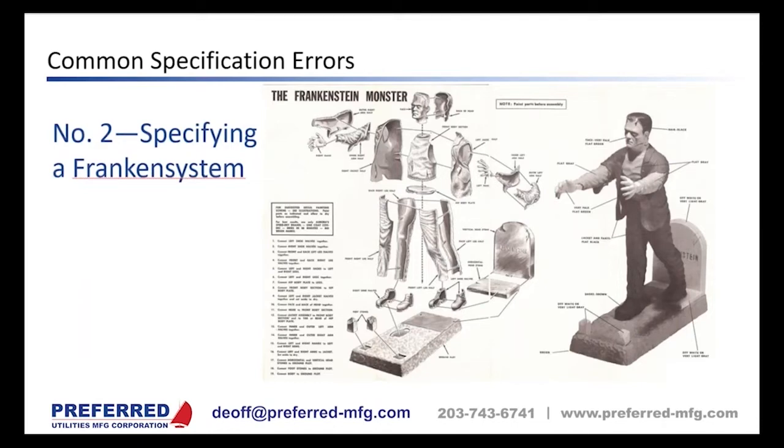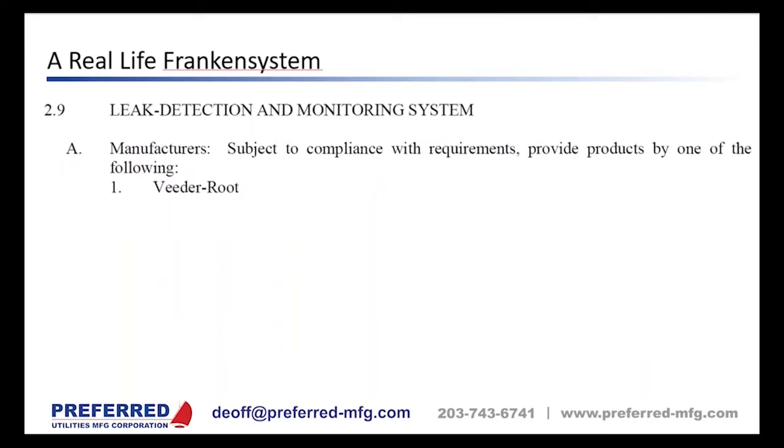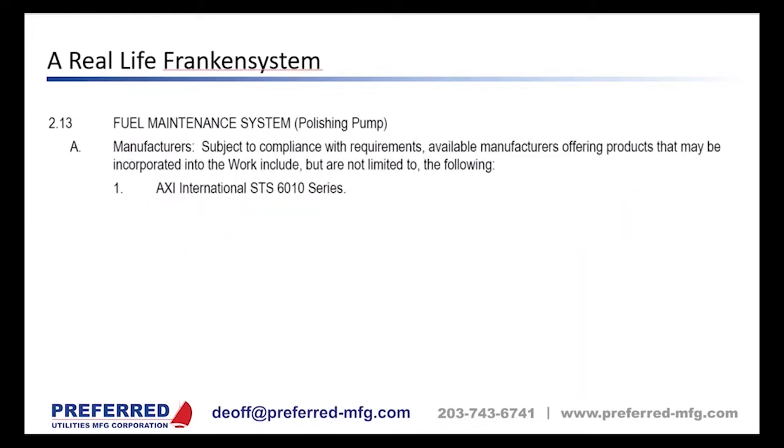Specification error number two: specifying a Franken system. We see a lot of specifications that list one manufacturer for the transfer pumps — in this case submersible pumps, which aren't even allowed in New York City — a different manufacturer for leak detection and tank gauging, another for cable-style leak detection, and yet another supplier for the fuel polishing system. Polishing systems can be separate, but there are advantages to integrating the polisher with the rest of the system.